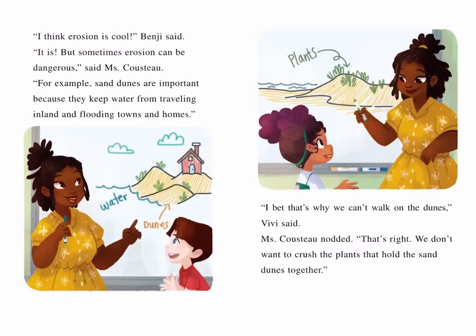"It is, but sometimes erosion can be dangerous," said Ms. Cousteau. "For example, sand dunes are important because they keep water from traveling inland and flooding towns and homes." "I bet that's why we can't walk on the dunes," Vivi said. Ms. Cousteau nodded. "That's right. We don't want to crush the plants that hold the sand dunes together."